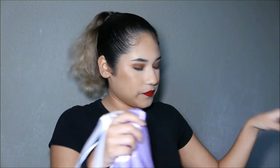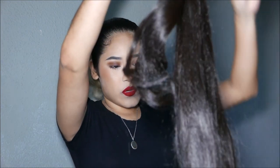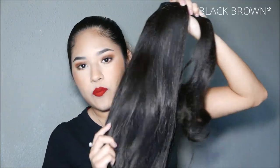I bought this ponytail for Halloween because I was going to be Ariana Grande for Halloween. It comes in a little bag, and the wig comes in a little hairnet. Here is the ponytail. This color is dark brown.